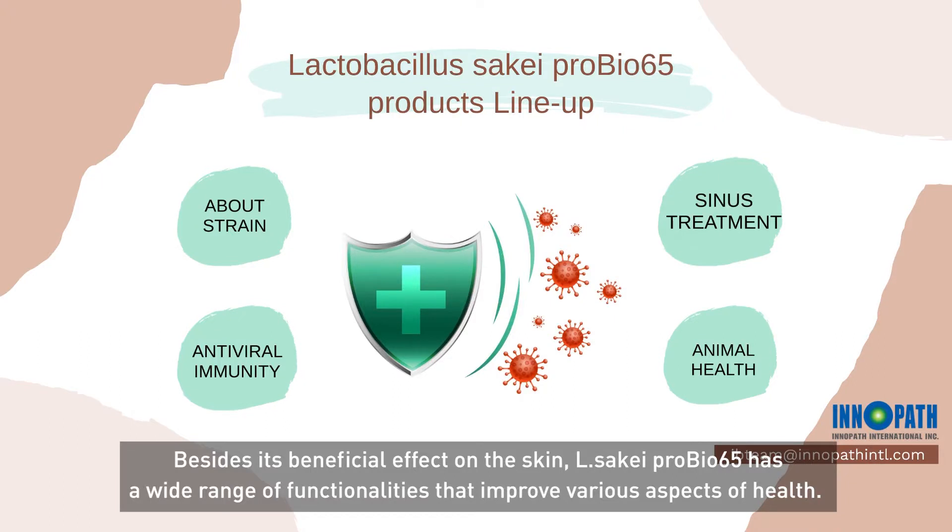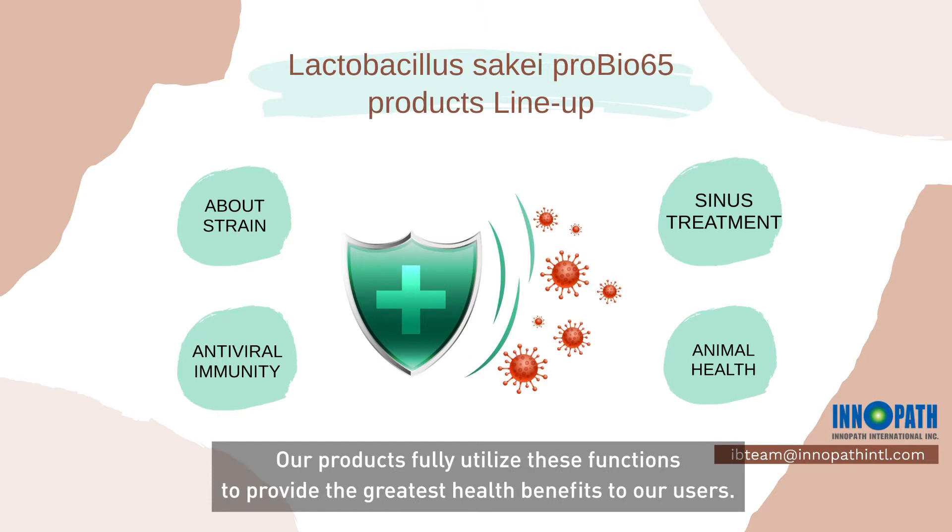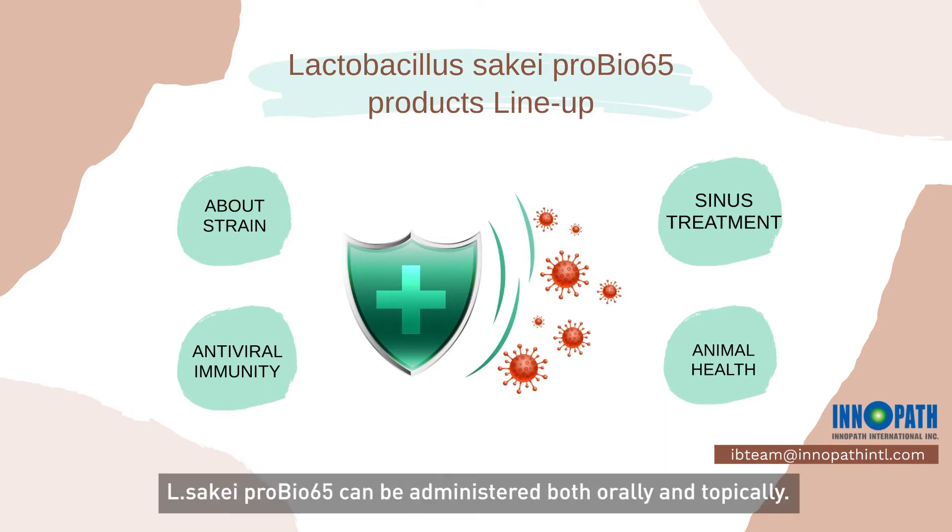Besides its beneficial effect on the skin, Lactobacillus Sake ProBio65 has a wide range of functionalities that improve various aspects of health. Our products fully utilize these functions to provide the greatest health benefits to our users. Lactobacillus Sake ProBio65 can be administered both orally and topically.